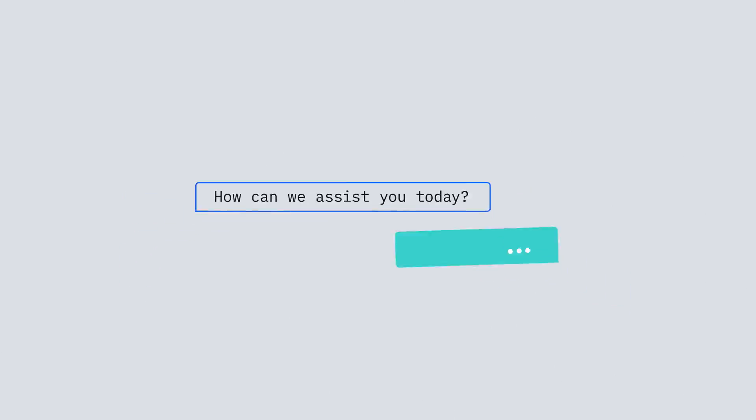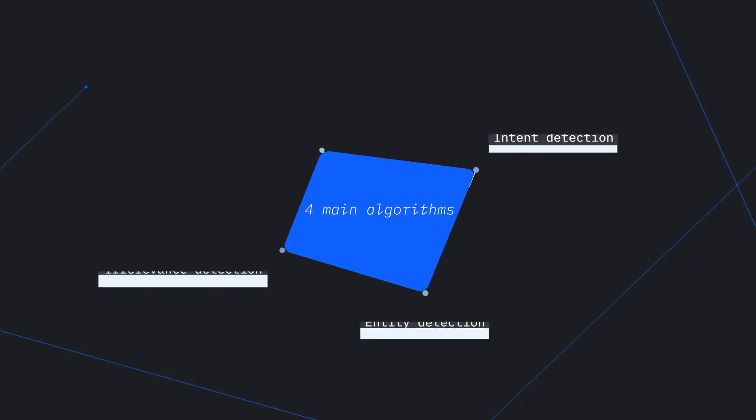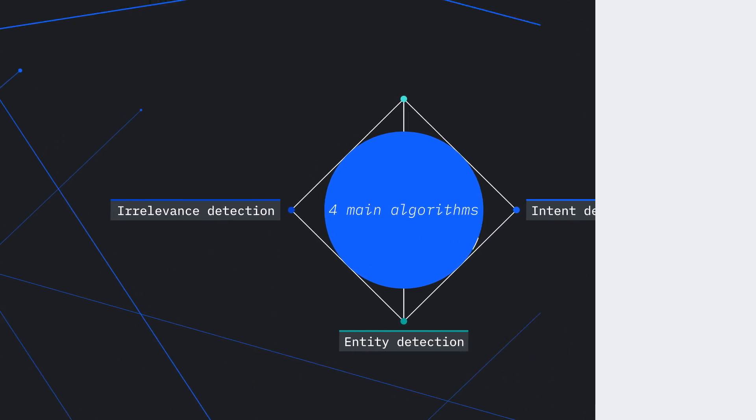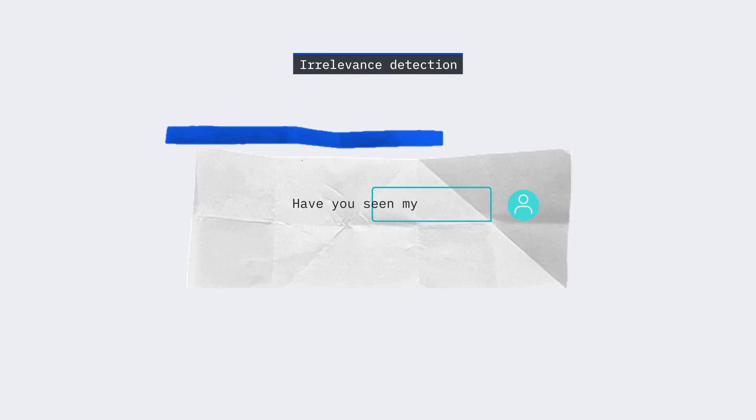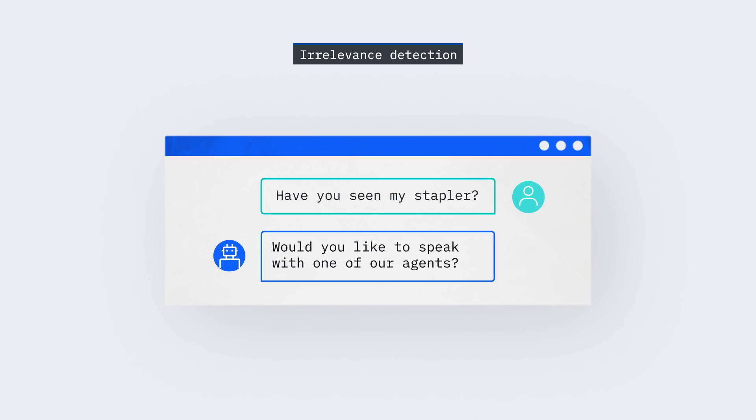But not all requests are going to be full of appropriate keywords — some might not even be requests at all. There are lots of irrelevant phrases. Sometimes users get really frustrated with your bots and maybe they'll start swearing at it, and you can also detect this. Irrelevance detection helps the virtual assistant recognize when a request is wildly off-topic and can redirect the conversation back into more relevant territory.